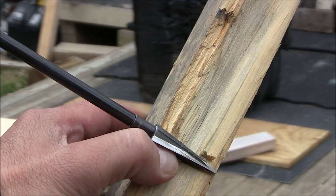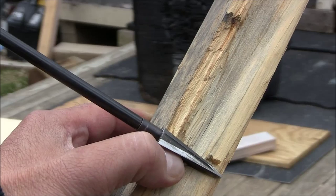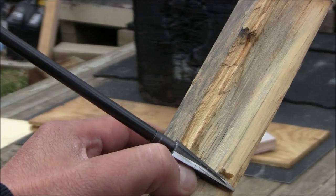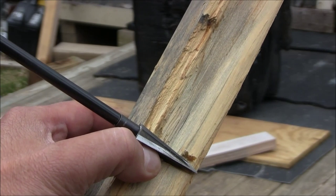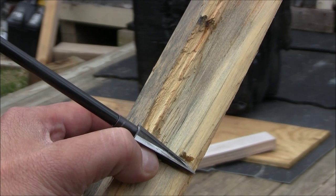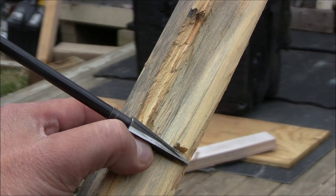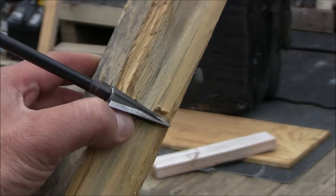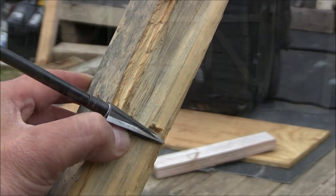Alright folks, I just want to show you real quickly — this broadhead survived an impact on a 2x6 treated piece of lumber. Obviously we all as hunters don't hunt wood, but I'll tell you what, this is probably equivalent to sticking a paddle bone on a deer. As you can see, the broadhead survived. Stay tuned.